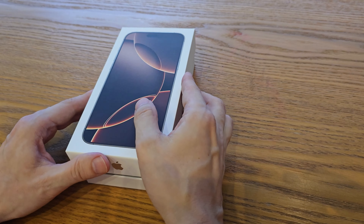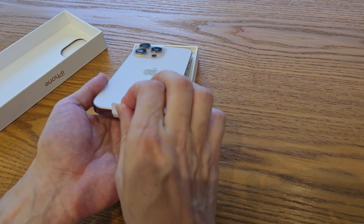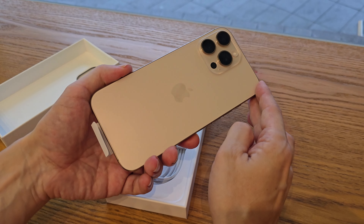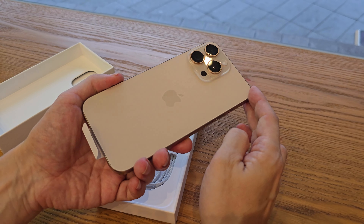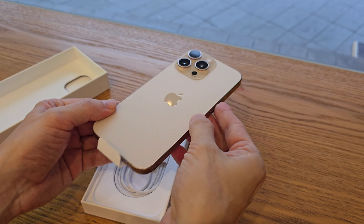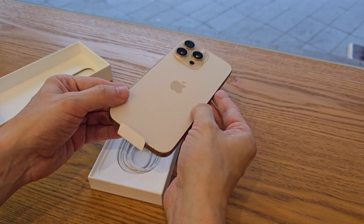I was considering getting the white one this time, but since desert titanium is a new color I decided to check it out, and honestly it looks way better in person than in the photos. As you probably already know, there isn't a huge difference compared to the previous model — we've got a faster processor, but aside from that the changes are pretty minor.